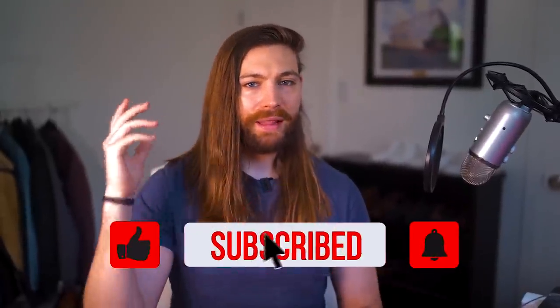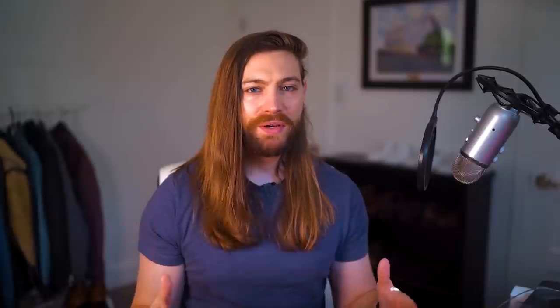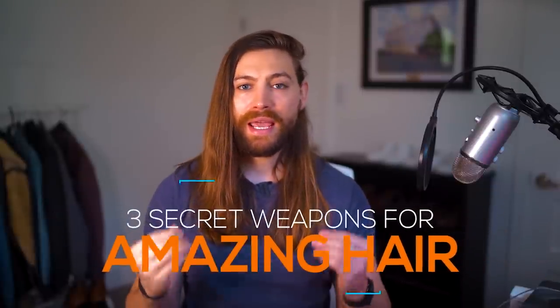What's up? Trev White here. This video is going to cover my three secret weapons for amazing hair, and I'm going to tell you how I use each one and walk you through my routine using them, so hopefully you can achieve the same results if you have a similar hair type to me.